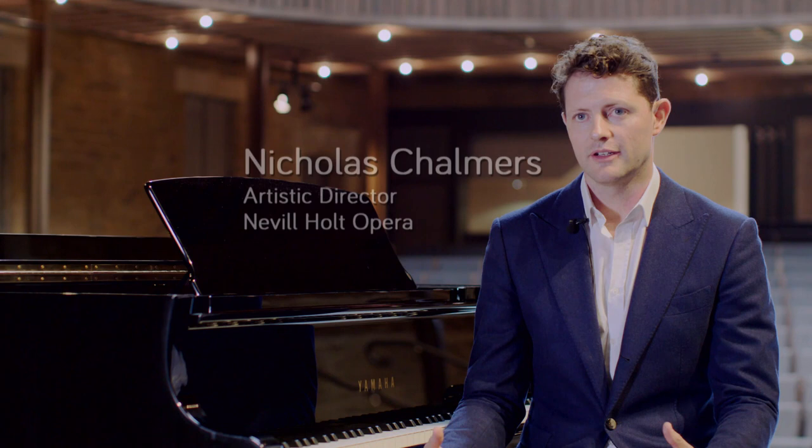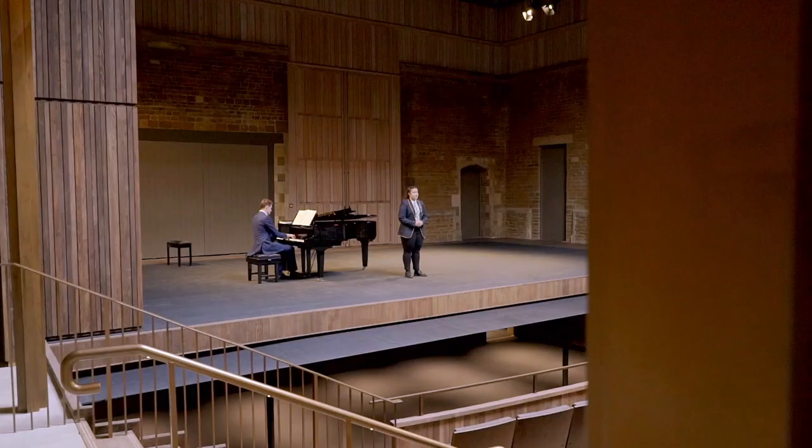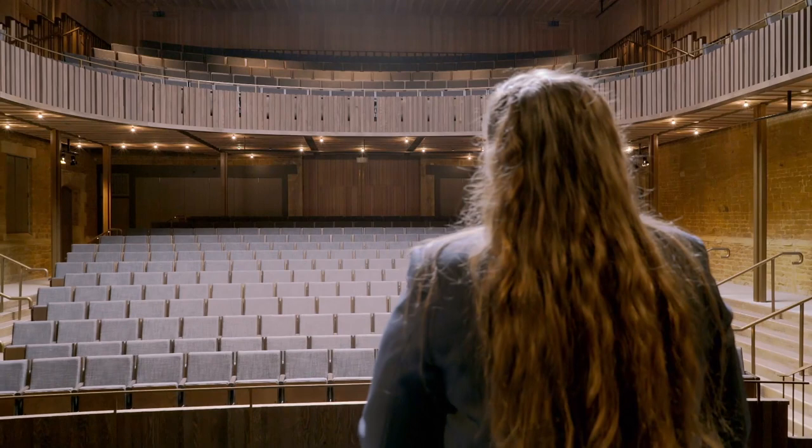We have a mission at Neville Holt Opera to encourage young artists and young performers, and we want them to excel and sound excellent in this acoustic. The building is a little like an instrument, and we had to tune it to ensure that the young performers can hear their own voices when they're performing.